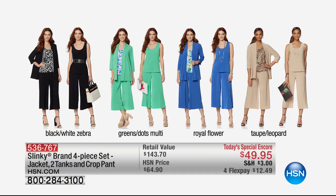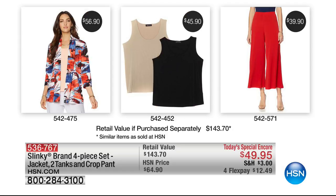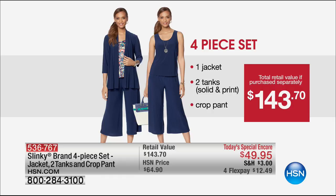You can go on hsn.com and buy the jacket for $56, the crop pants for $46, and each tank for $29.90 each — or for less than the price of the jacket, you can get all four pieces today. The jacket alone is $56.90, the two tanks are over a $45 value, and the pants are almost a $40 value — that's a $143 value. It's absolutely the time to stock up. Take advantage of FlexPay at $12.49.